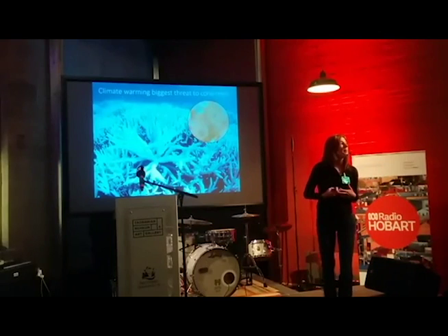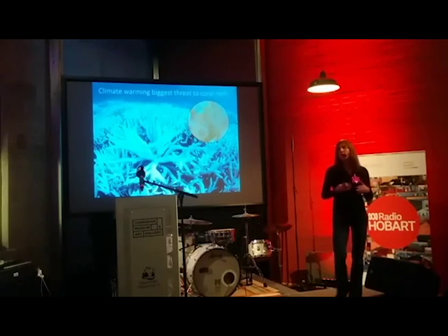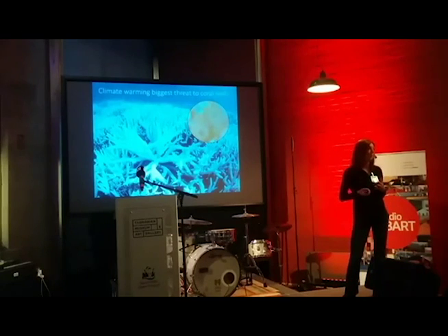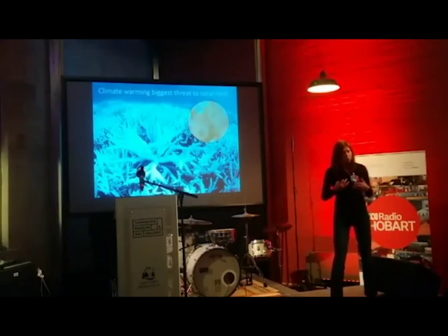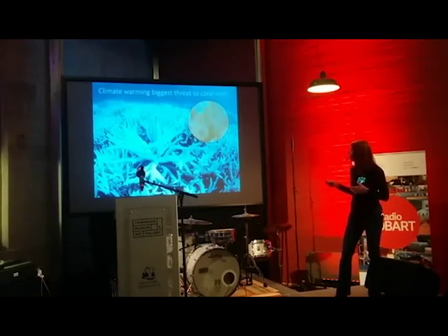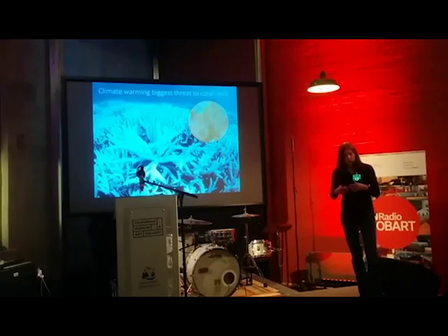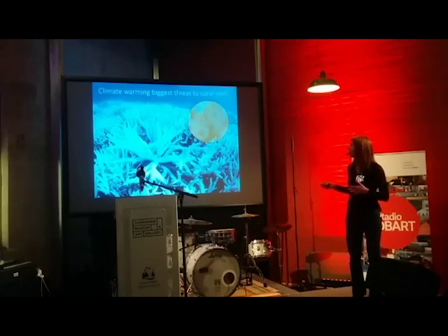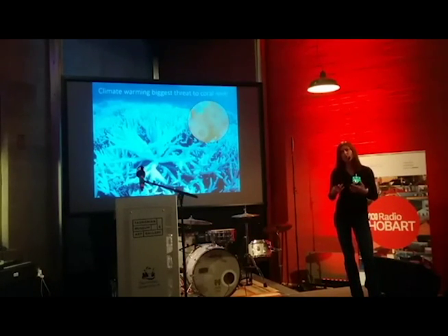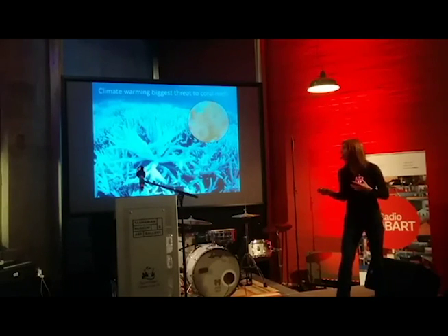The increasing emissions of carbon dioxide and other greenhouse gases since the industrial revolution has caused rapid climate warming, and this is a problem for corals. The algal-coral symbiosis is very sensitive to temperature increases. If the heat goes up, the corals lose the algae, the tissues turn transparent, and we can see the white coral skeleton through the translucent tissues — this is called coral bleaching. During extreme heat conditions like summer heat waves, whole reefs can become bleached. If the coral cannot re-establish that symbiosis, it will starve and eventually die.